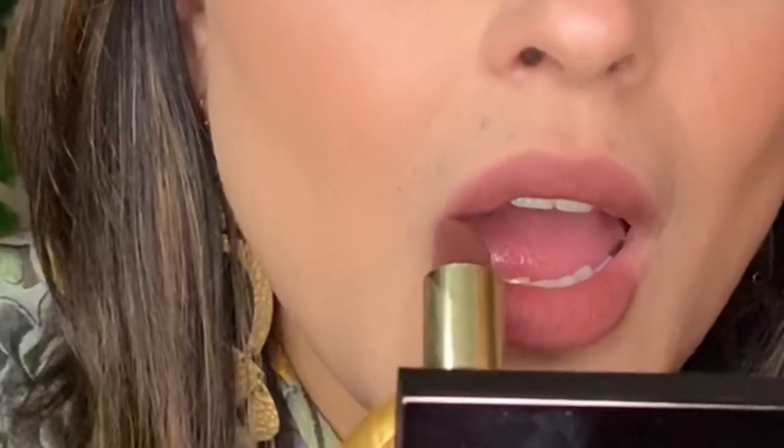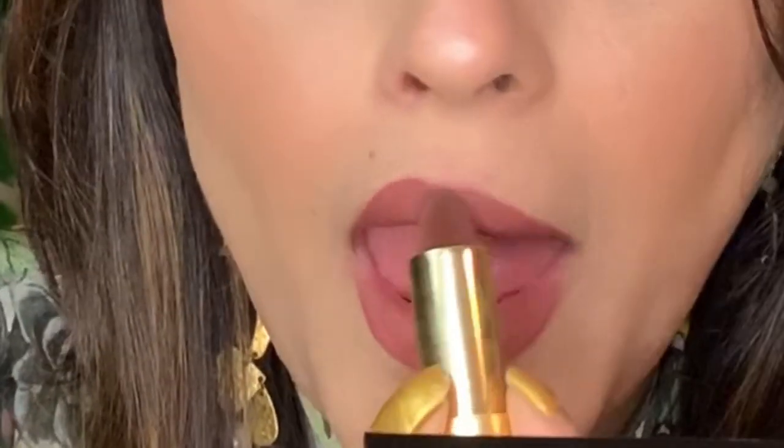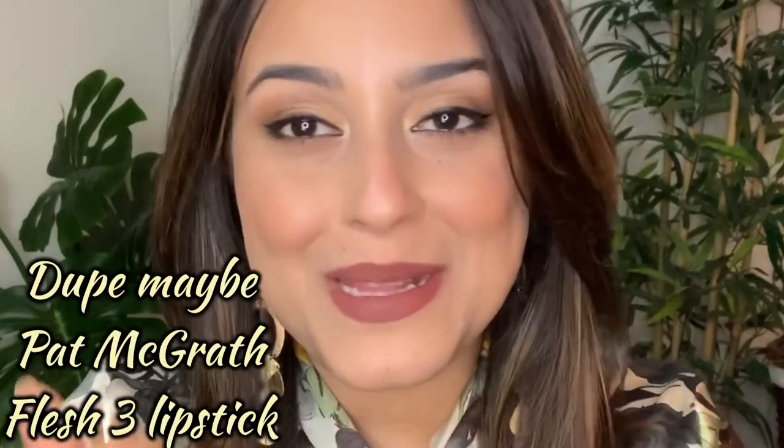Oh my god, I love this shade! I don't have anything to compare it with — it's just fabulous on its own. It's dark and yet wearable, it blurs my lips, it's comfortable, so so beautiful. I honestly love this shade — it's such a nice fall, wintry sort of dark nude lipstick.